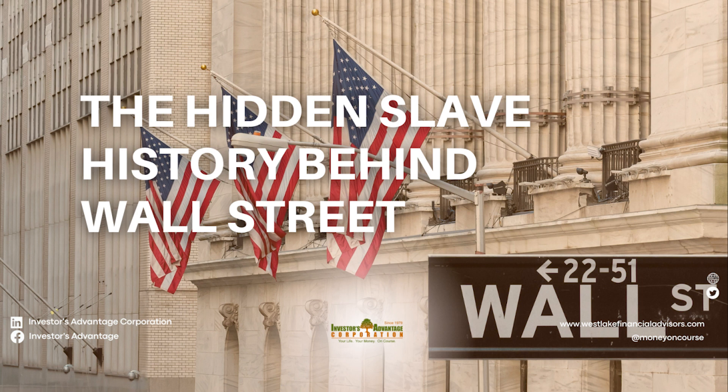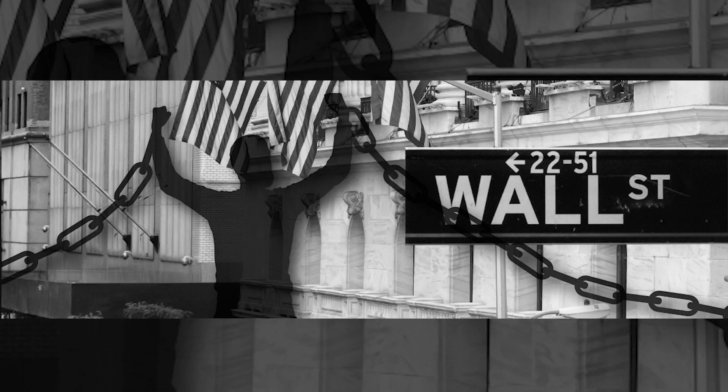Wall Street in New York City is another one. New York's Wall Street is known around the world as the center of America's financial system. But few people know that African American slaves built the wall after which Wall Street is named. The wall was built in 1653 in Lower Manhattan to protect the Dutch settlers of New Amsterdam from British invasion.